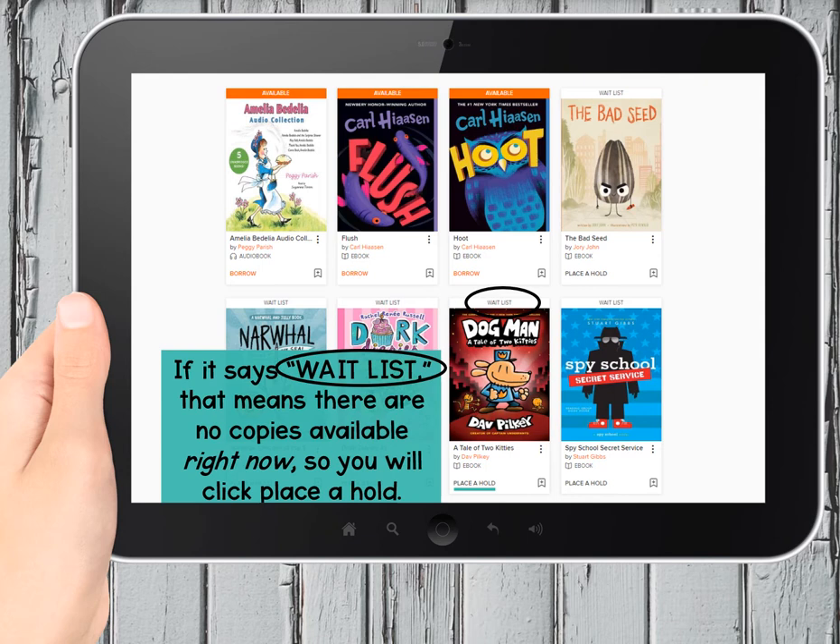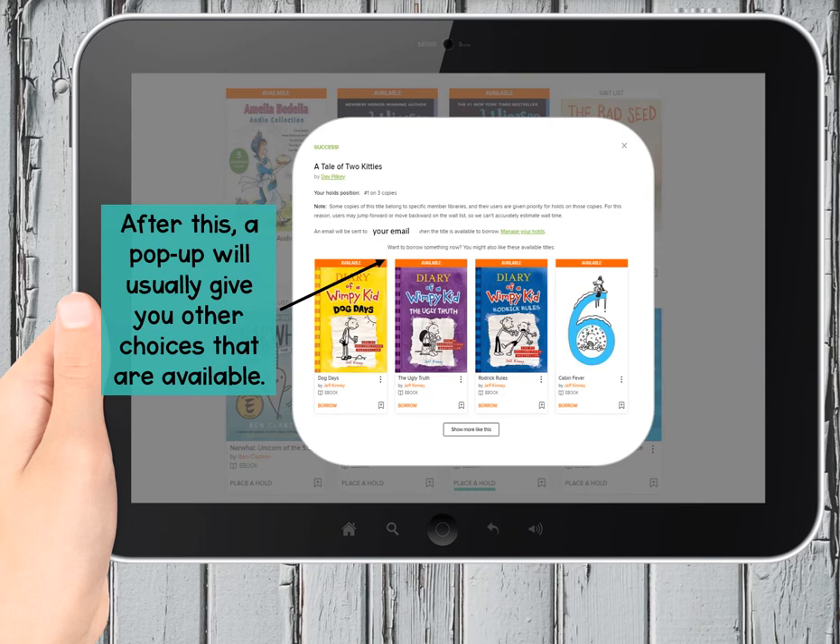Here's how you do that. Look at the Red Dogman book. See how it says 'wait list' above the cover? Now look at the bottom, under the cover, under the title, under the author, under the little icon. Do you see the words 'place a hold' where the other one said 'borrow'? Click there to save it. When you place a hold, you are put on the wait list for that book. A pop-up tells you your hold's position — that means how many books does the library own and where is your position to wait: first, second, third. That helps you see how long you may have to wait. The pop-up also says it will email you when it's your turn.